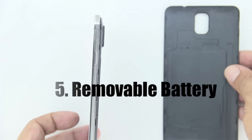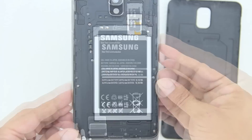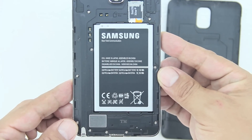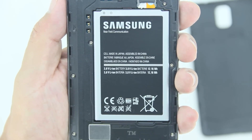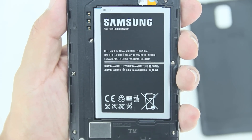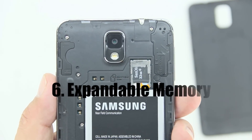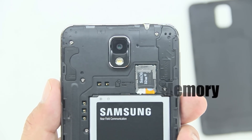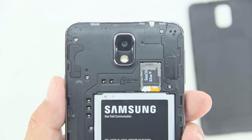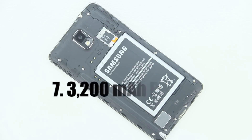Number five is the removable battery. If you're a power user — I use my phone all day, always on Twitter and Instagram — having a removable battery and a secondary battery to swap in is definitely an awesome feature. Number six is expandable memory. On the Note 3 you have the option to add up to 64 gigabytes of external memory, whereas with the Apple iPhone 5s, whatever memory you buy is what you're stuck with.